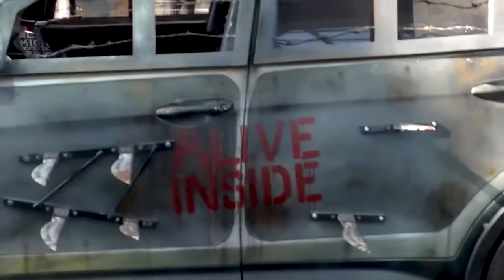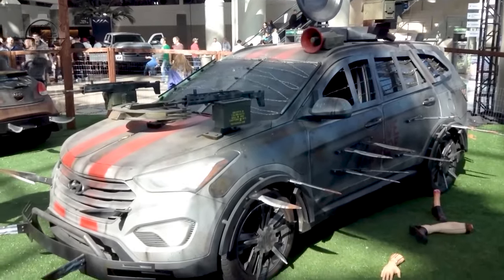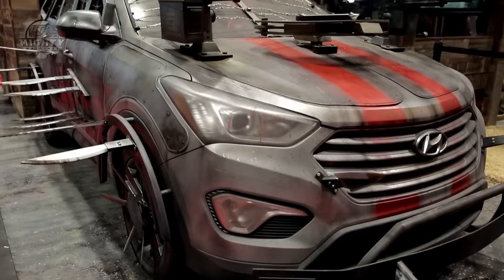What makes this machine different is its creativity. While it may be a fun concept, it reflects our fascination with preparedness and the unexpected. Imaginative scenes of the car navigating through a simulated post-apocalyptic scenario demonstrate its unique features.